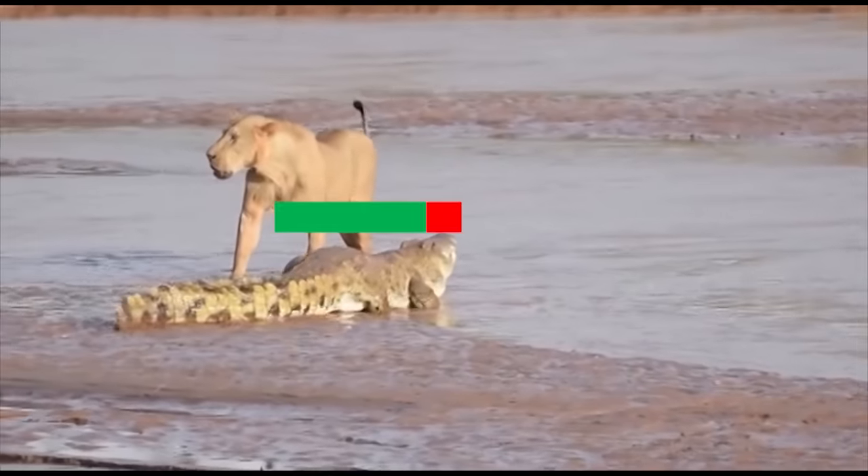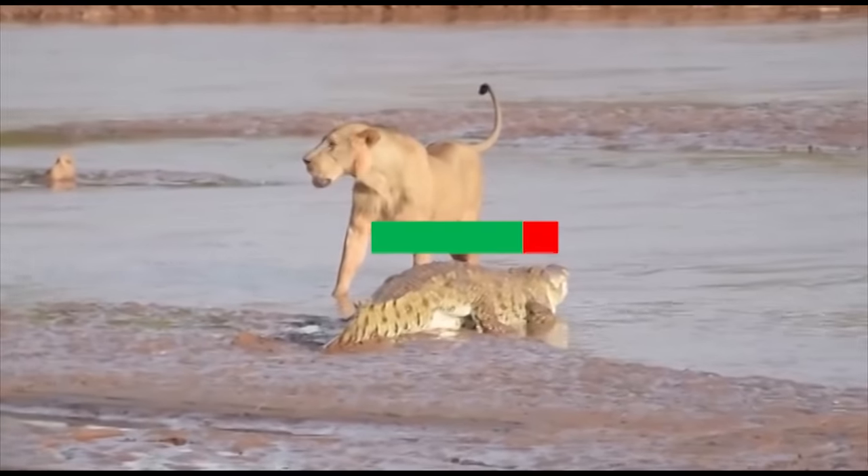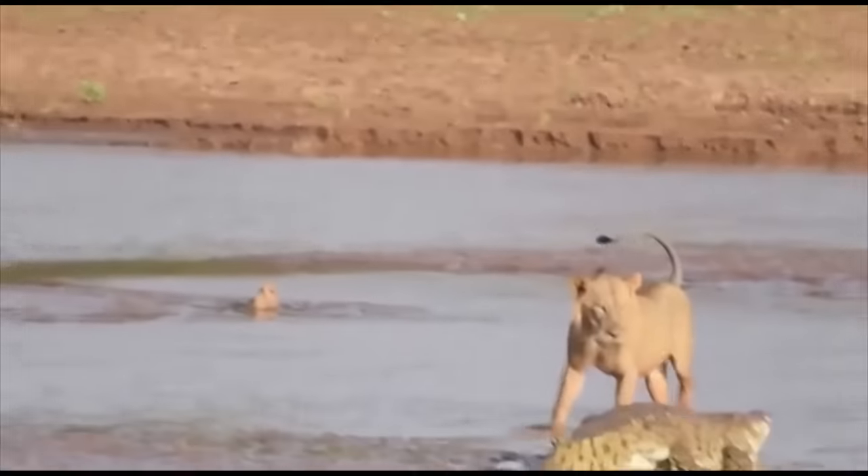As an added bonus, crocodiles opted to spec for high HP regeneration. As long as a crocodile survives a fight and can still bite and swim, it will invariably recover.